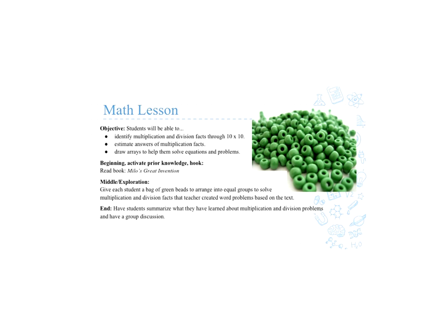With the lesson, we had an idea that students would be able to identify multiplication and division facts through 100, estimate answers in multiplication facts, and draw arrays to help them solve questions and problems. In the beginning, we will read the book aloud to the students, and then we teachers will create problems for the students to solve. In the middle, we will give each student a bag of green beads to arrange into equal groups to solve the multiplication and division facts that we have provided. In the end, we will have the students summarize what they have learned about the multiplication and division problems, and have a group discussion to fortify what they have learned and to ensure that they are understanding the topic.